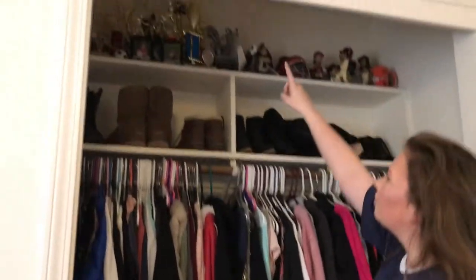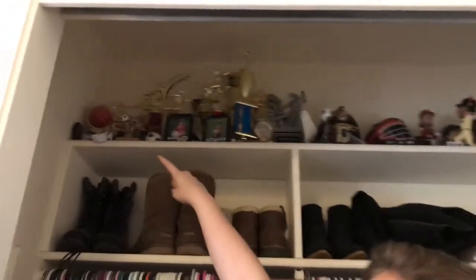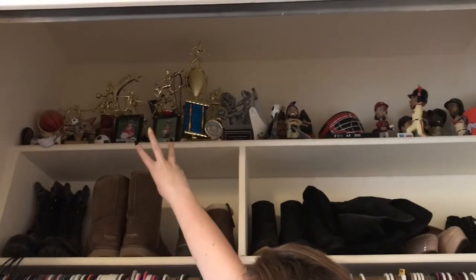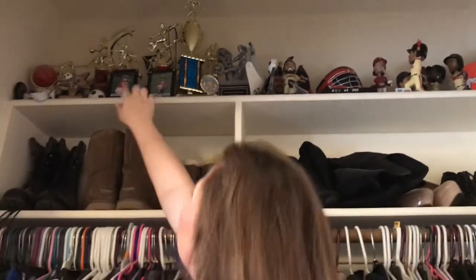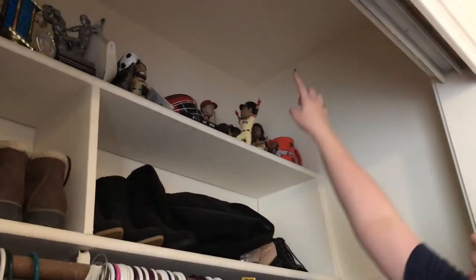Over here to the left we have my closet. Starting at the top, those are all my trophies — I've gotten them throughout my life since I was four years old. Soccer trophies, softball trophies, and basketball trophies, plus a few medals. That's me at four and that's me at five.